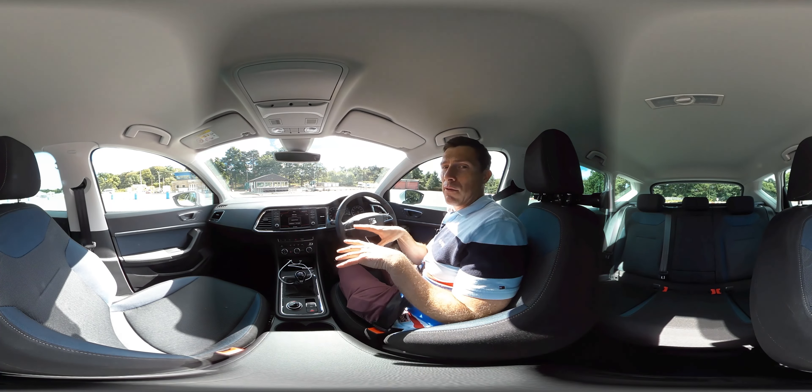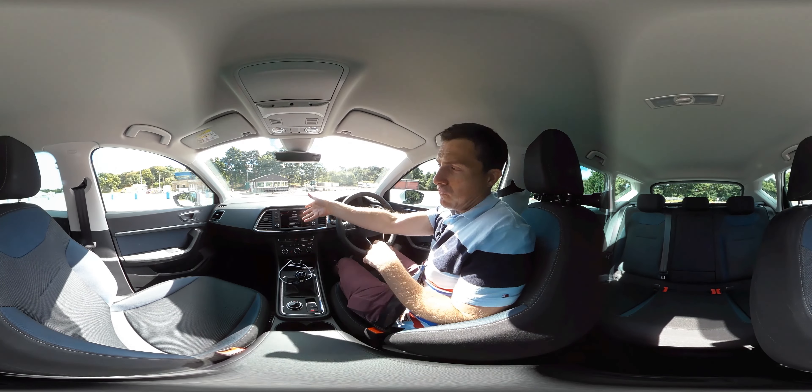I actually think this is Seat's eureka moment. It's a bit like the Qashqai for them — it's going to change the way people see Seat and it's going to give them a hell of a lot more sales.